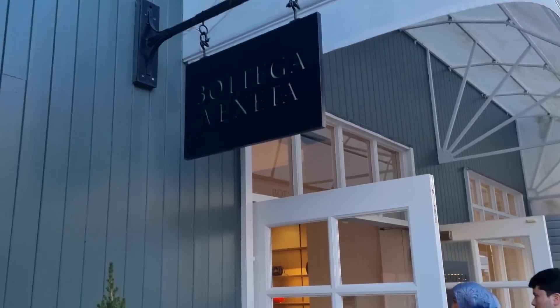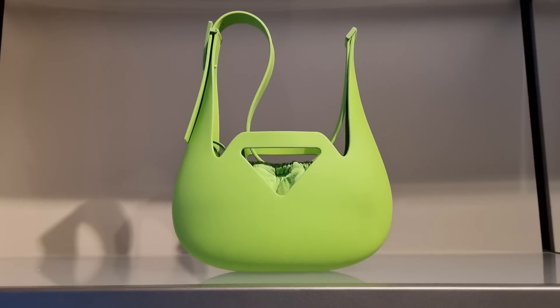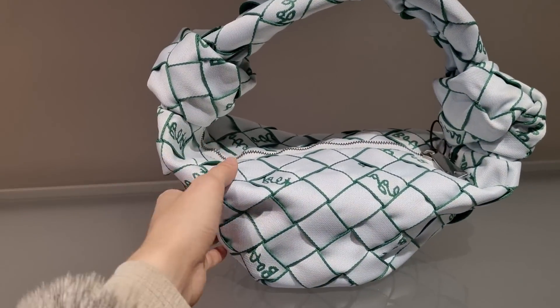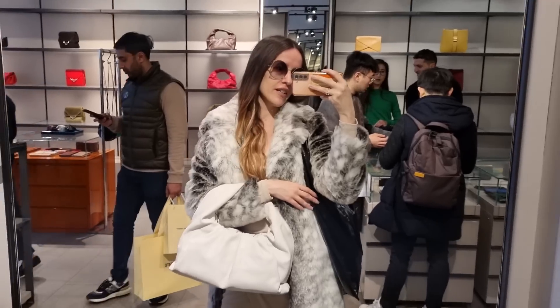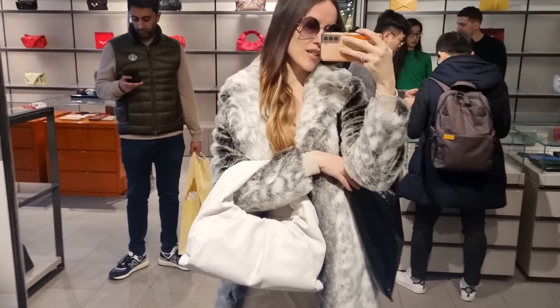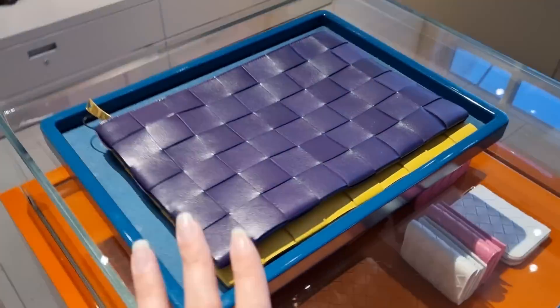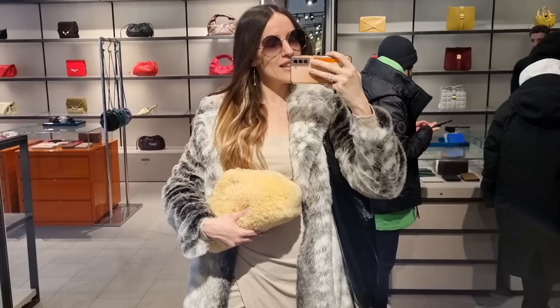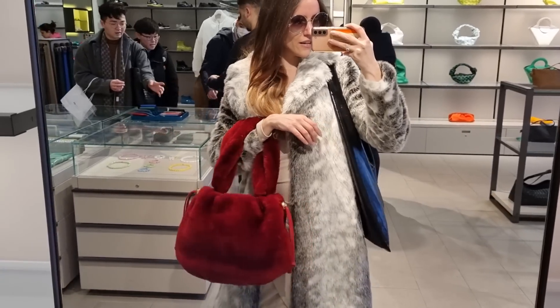Bottega Veneta next. I just love their bags. Look at these - I have never seen them in the boutiques. Nice little shoulder pouch - this is just like the regular pouch size-wise but it has this little strap. Look at these tiny little pouches - cute! The leather quality is so superb. So cute - this is like a little sheep. I've never seen these bags - how fluffy and cute are they! I've never seen any of these models. I wonder if they were specifically made for the outlets as well.